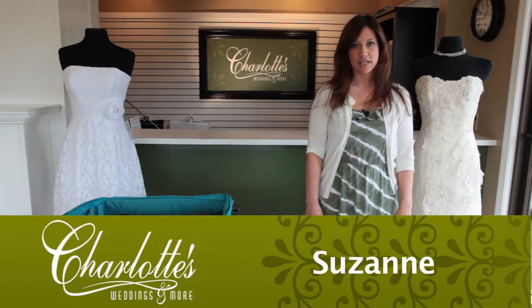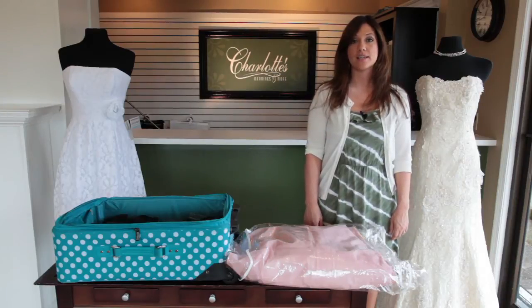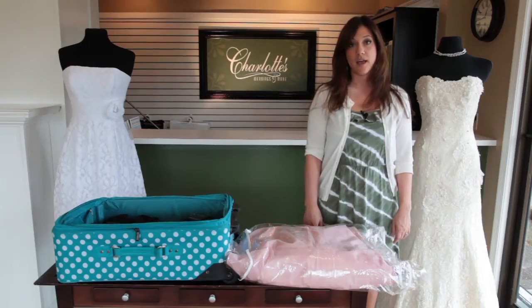Hi, I'm Suzanne at Charlotte's Weddings, and I'm going to be talking about how to travel with your gown if you have a destination wedding. The first thing I would do if you have a destination wedding and you're going to be flying to your destination is check with your airline.